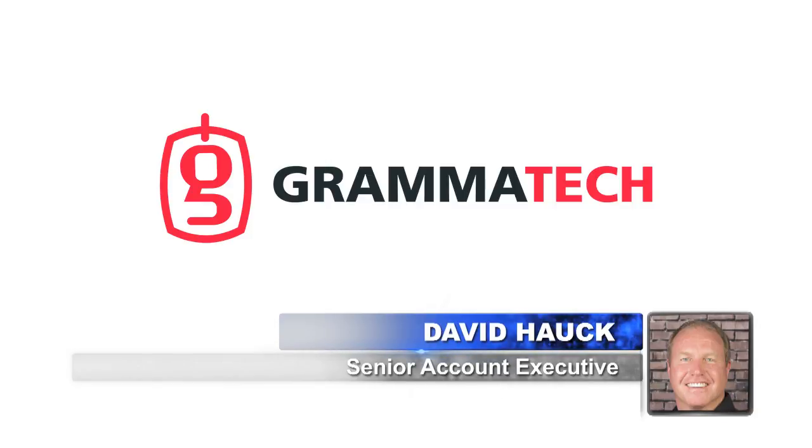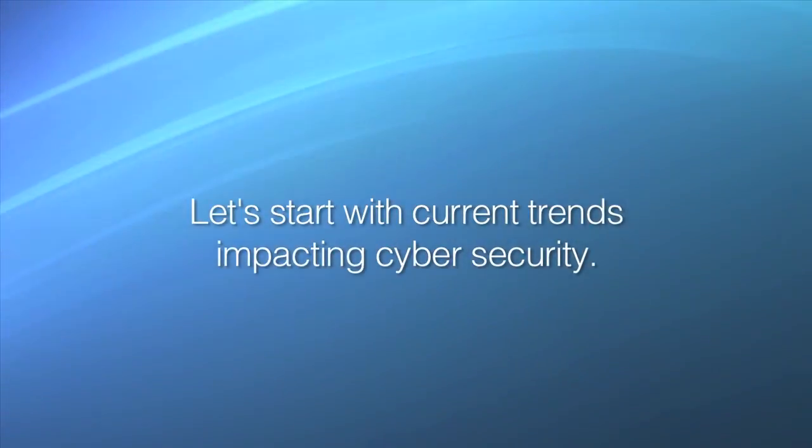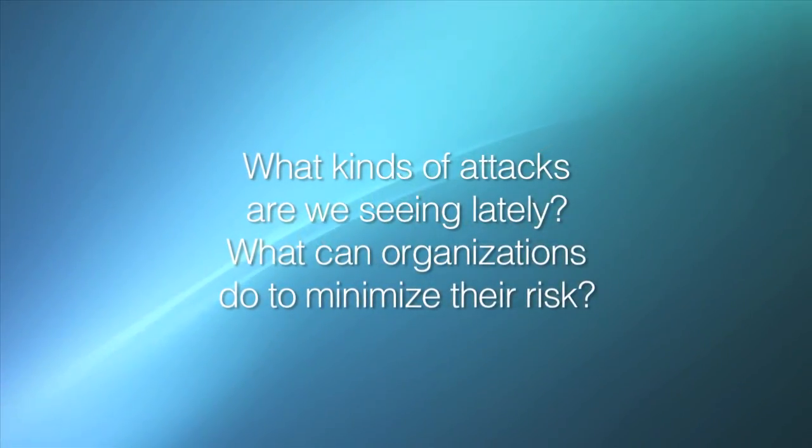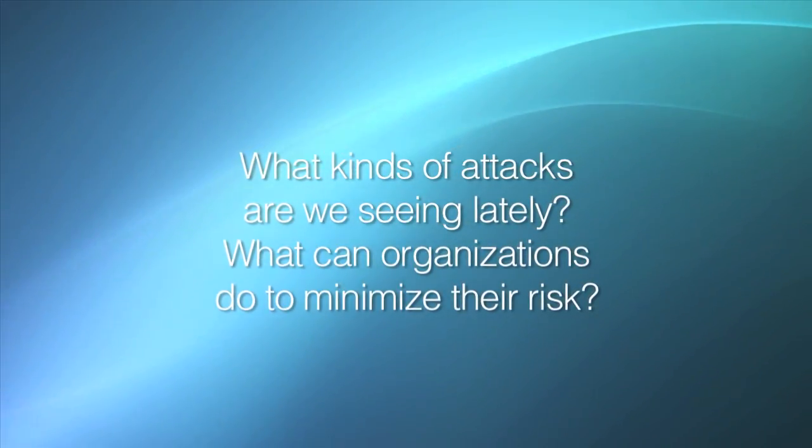David, welcome. Glad to be here. Let's start with current trends impacting cybersecurity. What kinds of attacks are we seeing lately, and what can organizations do to minimize their risk?